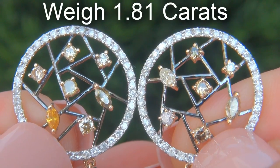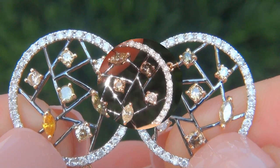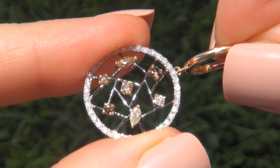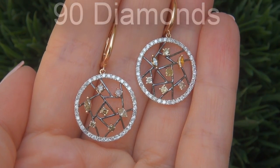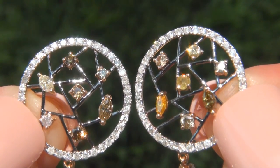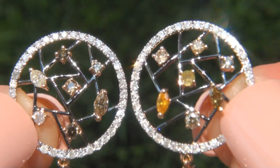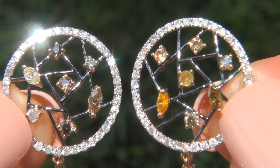The diamonds weigh in at 1.81 carats combined with a sought-after clarity and color. Take a close look at these extraordinary diamonds and note the amazing electric sparking fire. There are 90 diamonds graded at near flawless to eye clean, VS1 to SI2 clarity, with fancy intense yellow, pink, greenish yellow, brown, and near colorless G to H color, offering outstanding brilliance, flash, sparkle, and fire, as you can clearly see here in the video.